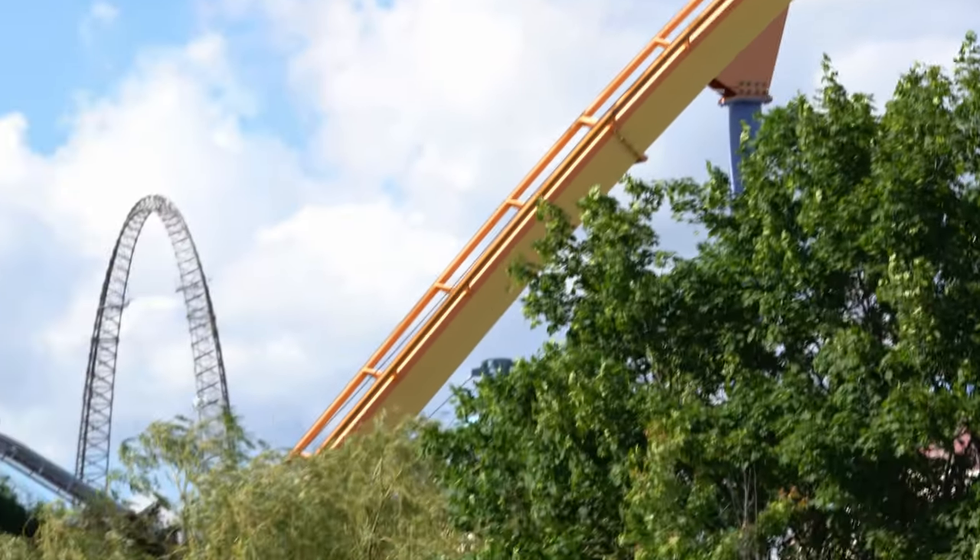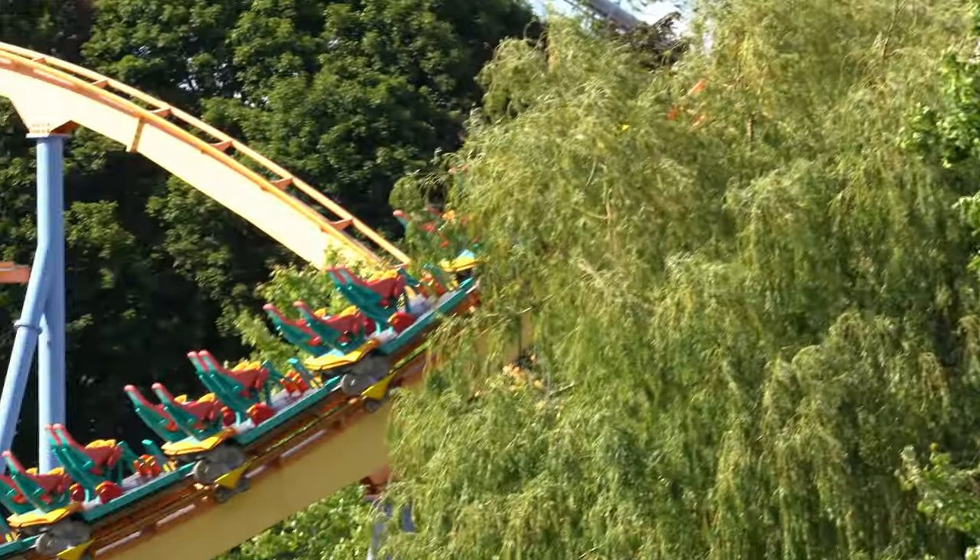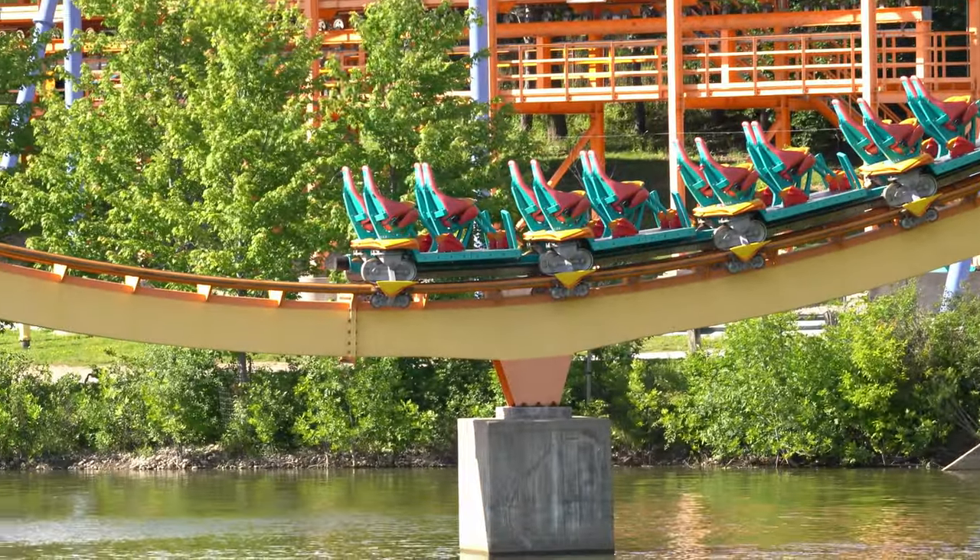Hey everybody, Mr. Sandwich here, bringing you a look into one of the ways Canada's Wonderland can rescue a stuck coaster.